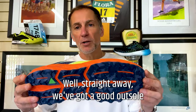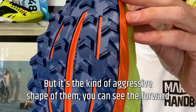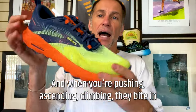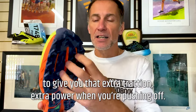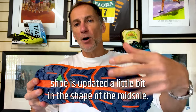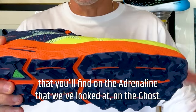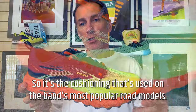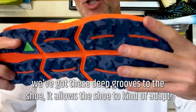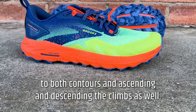Straight away, we've got a good outsole with plenty of traction — about three to four millimeters deep in these lugs. It's the aggressive shape of them: forward-facing chevrons in the forefoot and rear-facing chevrons in the heel. So when you're coming downhill, they grip, and when you're ascending and climbing, they bite in to give you extra traction and power when pushing off. They give you plenty of confidence on the trail. This season's shoe is updated in the shape of the midsole, using DNA Loft V2 cushioning — the same as on the Adrenaline and the Ghost. You're not short of a well-cushioned feel on the trails. Combined with the outsole and deep grooves through the shoe, it allows the shoe to adapt to contours and ascending and descending climbs.